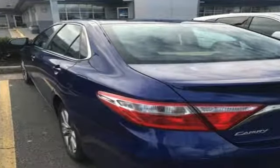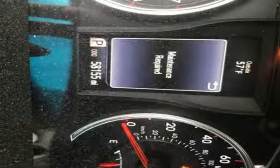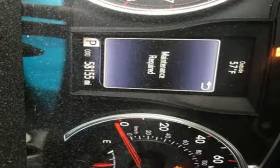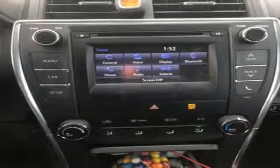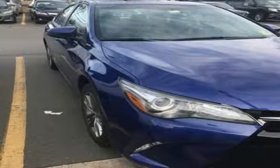Bluetooth wireless audio streaming, leather steering wheel, multifunction steering wheel, manual tilting steering column, inline four-cylinder engine, aluminum wheels, sport suspension, and power heated mirrors.